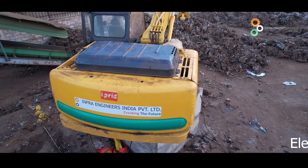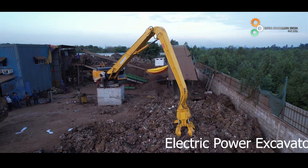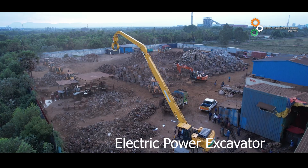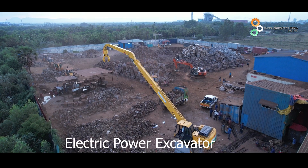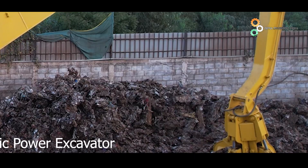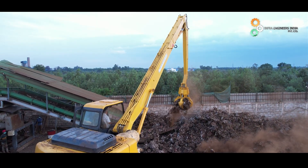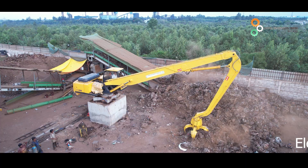IEPL has entered the EV sector. After the success story of special attachments, Team Infra has added another feather to its cap by designing a customised excavator mounted on a concrete base with long reach attached with an orange peel grab. This finds its application in scrap handling with special requirements.